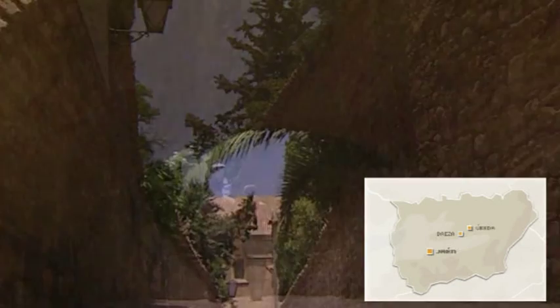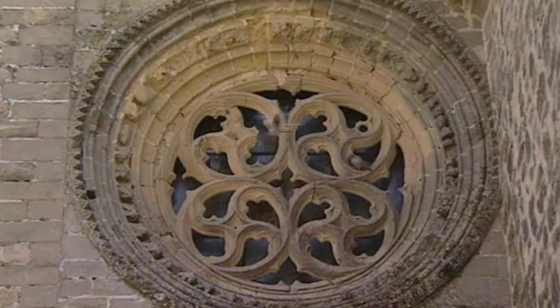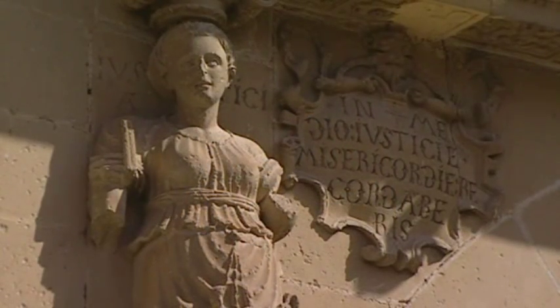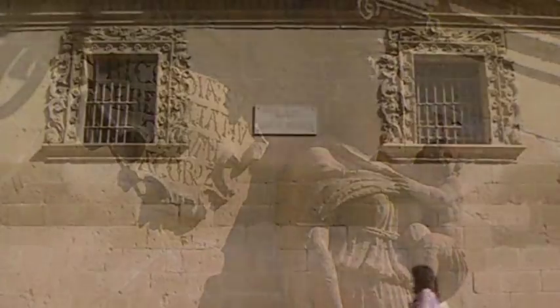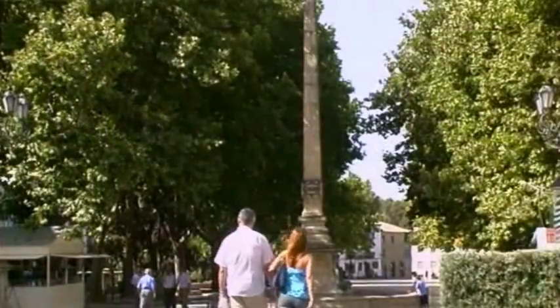Just nine kilometers from Ubeda lies the town of Baeza. Founded by the Romans and, along with Ubeda, declared a world heritage site for its fine Renaissance heritage, Baeza's streets and squares are a showcase of different architectural styles.